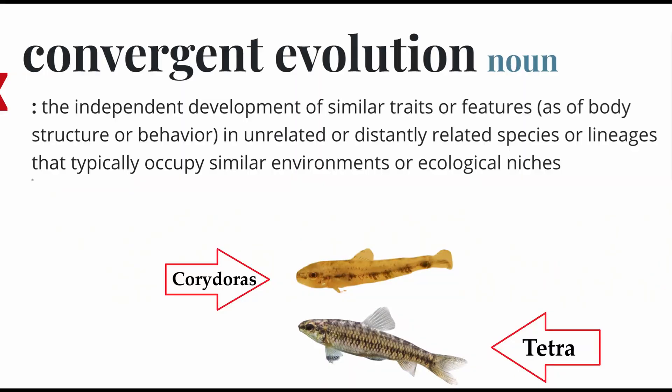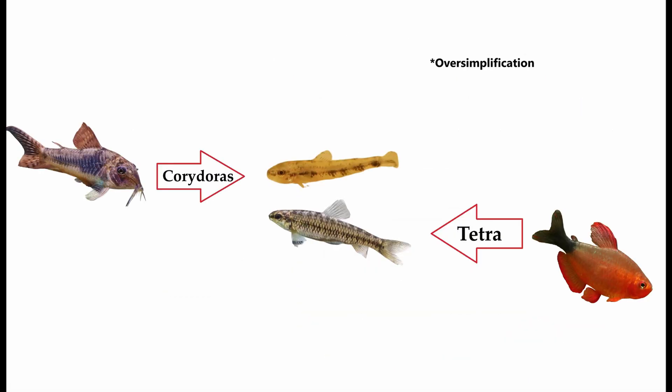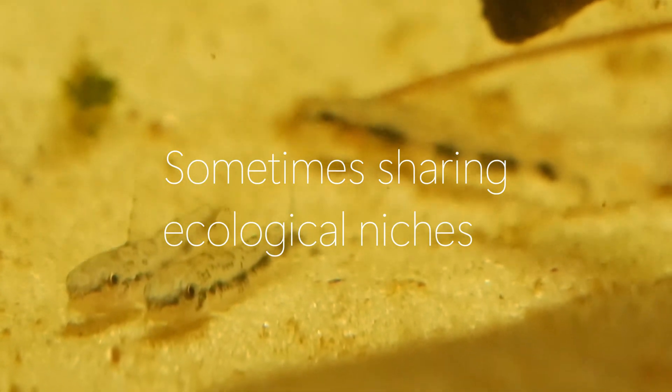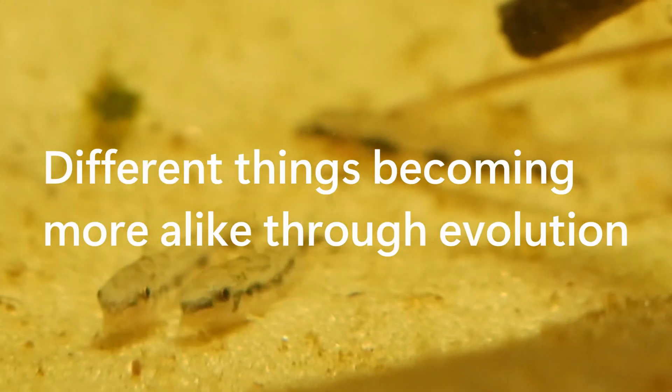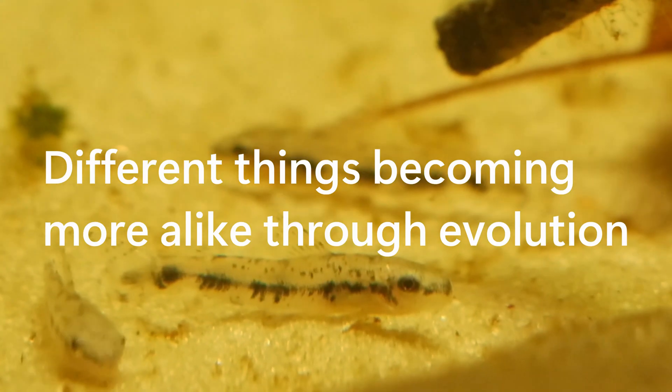Convergent evolution can be defined by the independent development of similar traits or features, as of body structure or behavior, in unrelated or distantly related species or lineages that typically occupy similar environments or ecological niches — in other words, a process in which different species evolve to gain the same adaptations until sometimes they end up looking like each other.